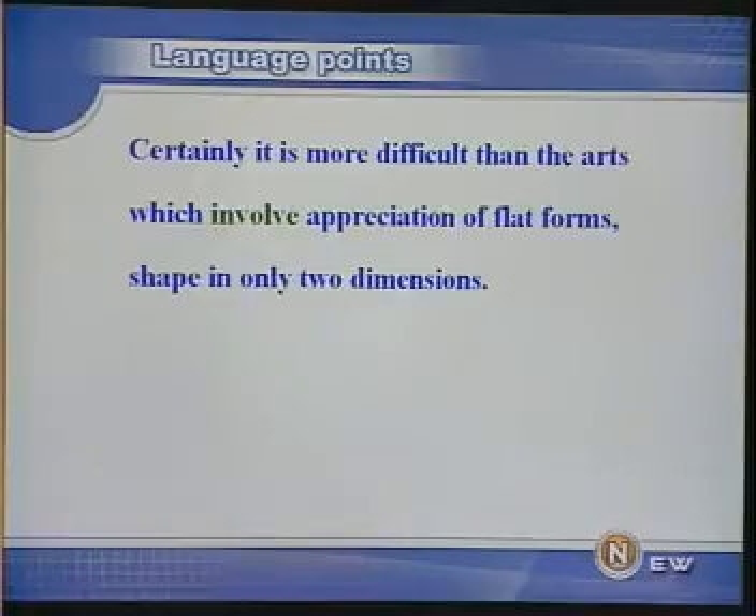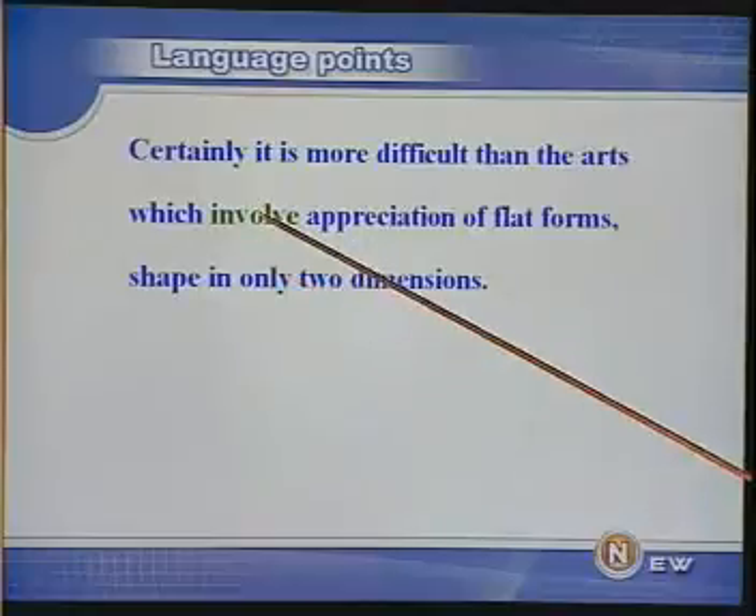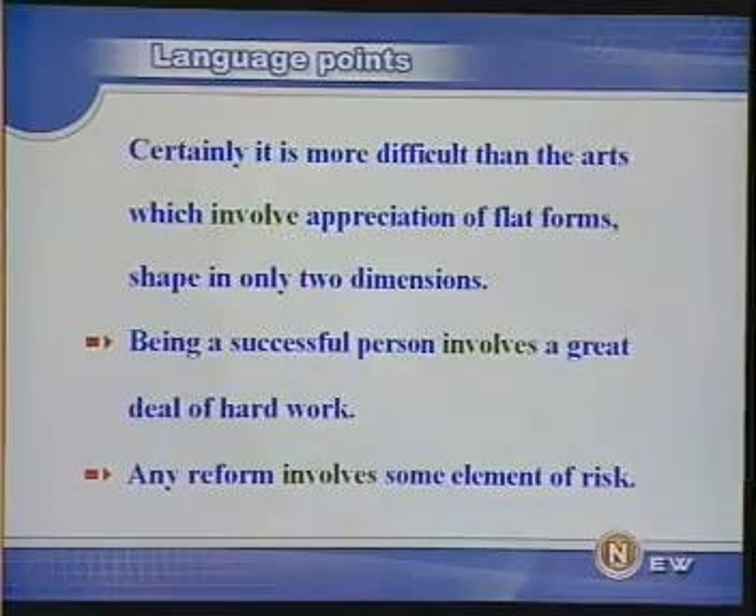这句话主要讲欣赏立体艺术比平面艺术要难得多。作者解释了原因：这是因为我们大部分人都是形盲，form-blind，虽然我们对平面的感觉能达到相当准确的程度，但往往不能理解 the form in its full spatial existence，不能理解存在于空间的整个形态。好，involve，我们来看两个例句。Being a successful person involves a great deal of hard work. 做一个成功者，需要付出艰苦的劳动。Any reform involves some element of risk. 任何改革都包含某种风险因素。